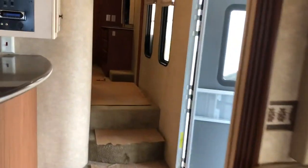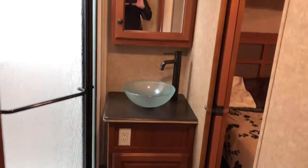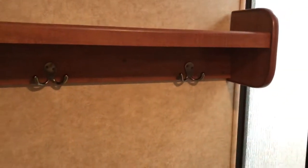Going up to the bedroom now — you have an en suite bathroom with a nice big walk-in shower, a toilet, and a nice vanity bowl as your sink. There's a place to hang your towels and a removable shower head.